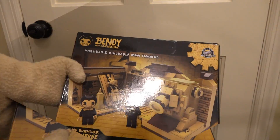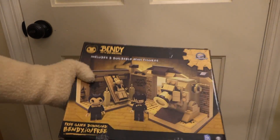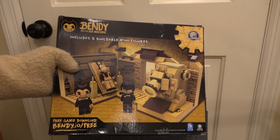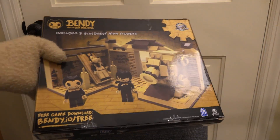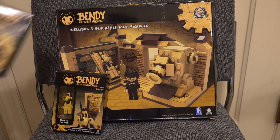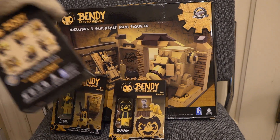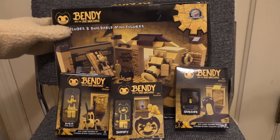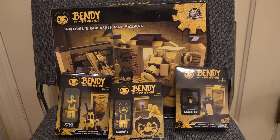I can't believe they sent these — and they sent them a little bit early so I can unbox them for you guys. This is a special thanks from Puppet Steve for letting us unbox these. We've got four of the Bendy sets to unbox, so make sure you subscribe to this channel because we're gonna be unboxing all this cool stuff. I can't wait and I hope you can't either — see you next week!